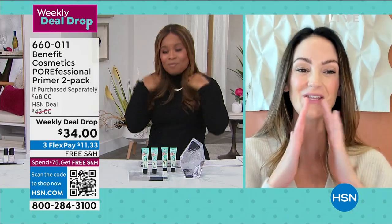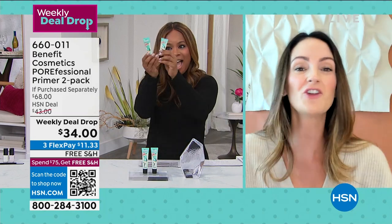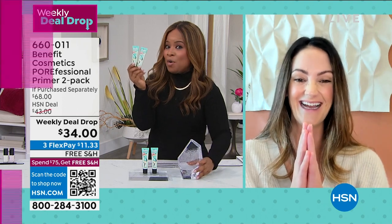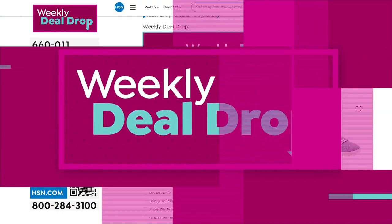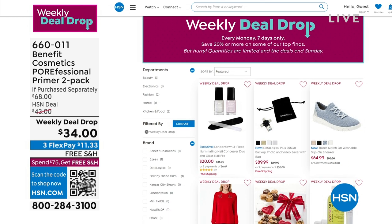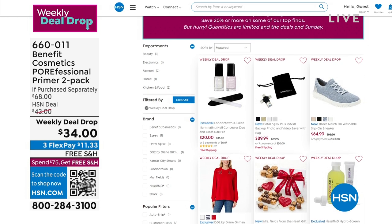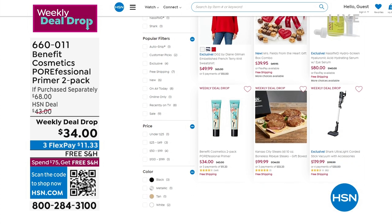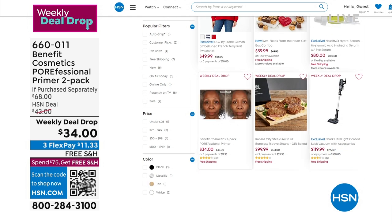Annie, thank you so much. I can feel your passion from California. We actually have our Beauty Choice Award voting going on right now on our website. This was another weekly deal drop. It's called the Porefessional Primer — it's my favorite. There are a lot I've tried, but this is really my favorite, the one I use. I've been buying it forever, and I'm not surprised that it's an award winner.